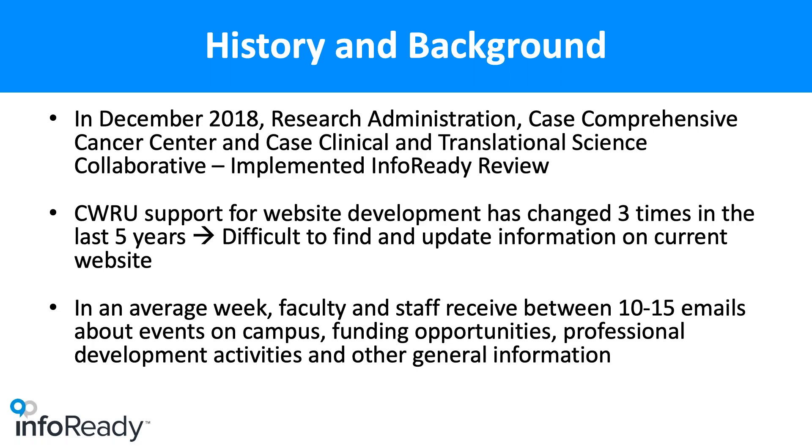I have been at Case since 2005. I am currently the assistant dean for research administration 50% of the time, and also 50% of the time the administrator for the department of nutrition. I have a dual role here at the university. I'm not your typical research administration person — I'm more of a problem solver. That's sort of how I got involved with the InfoReady process.